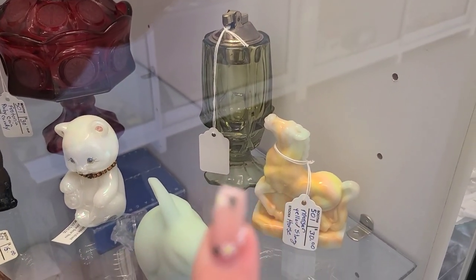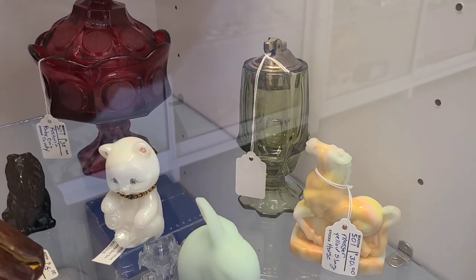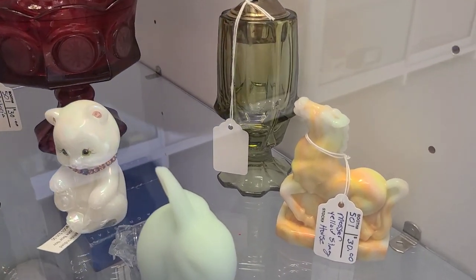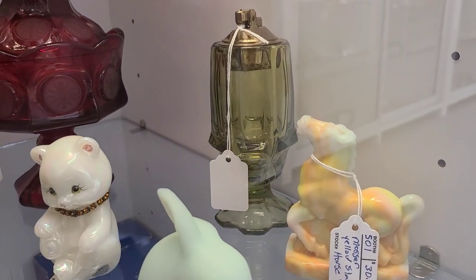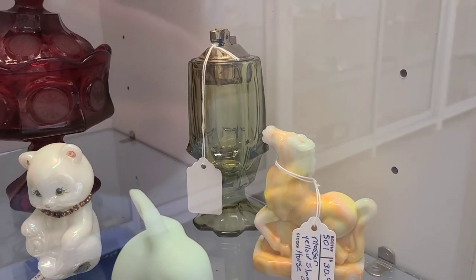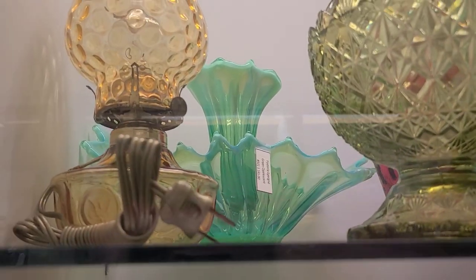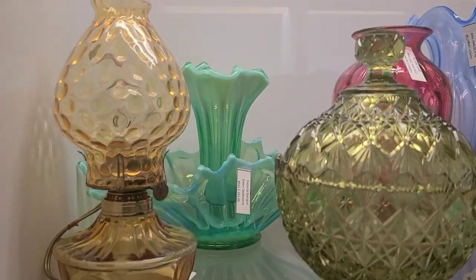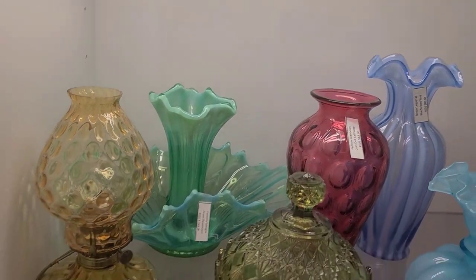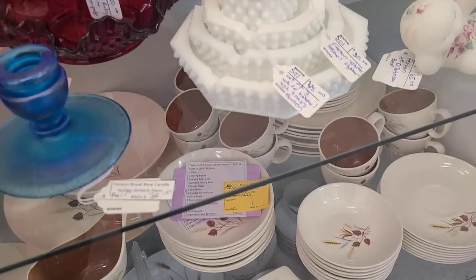Here we have a Fenton Valencia lighter in green. I believe on the last video we showed a Fenton Valencia smelling vase, so this is just like that except it's a lighter on top instead of a vase. And then back here there was this beautiful Fostoria epergne in a mint opalescent color. It was very pretty, and I've never seen one like it, so I got it on camera for you.